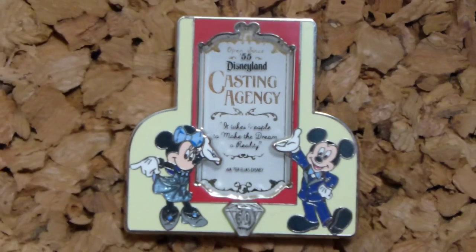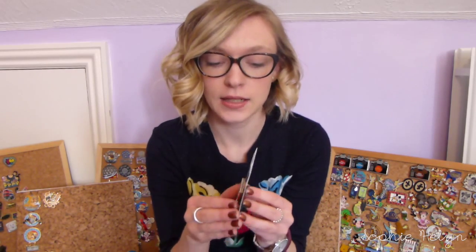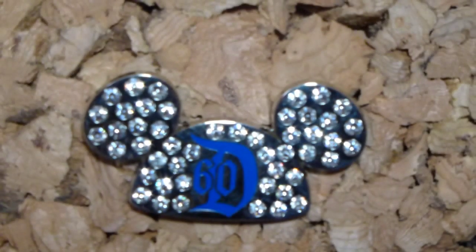As always there'll be close-ups of the pins. The first pin is this Mickey and Minnie 60th pin — it's of the casting agency door that you can see in Disneyland. It's almost like a pin-on-pin effect, quite a thick pin, and you can see through into the little glass. It says 'It takes people to make the dream a reality' and 'Walter Elias Disney,' and then it's got Mickey and Minnie in their diamond outfits.